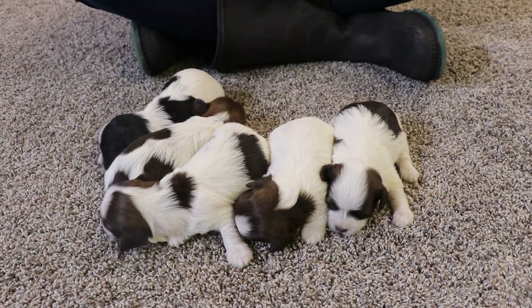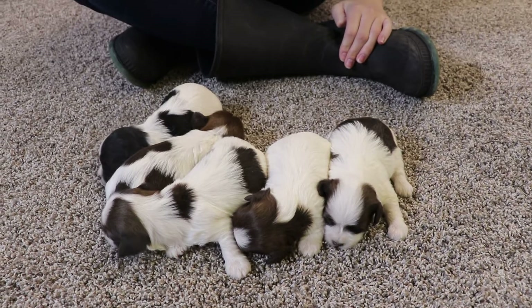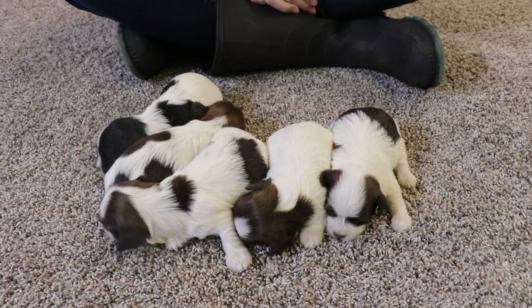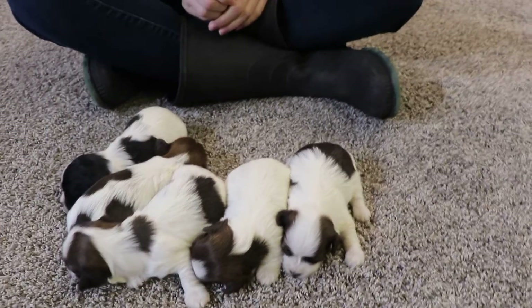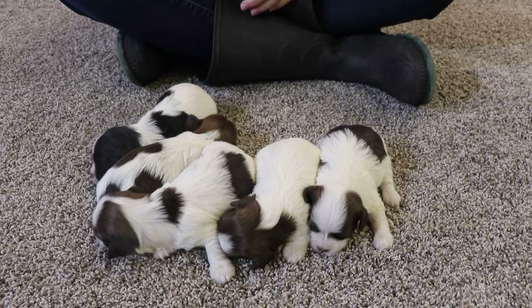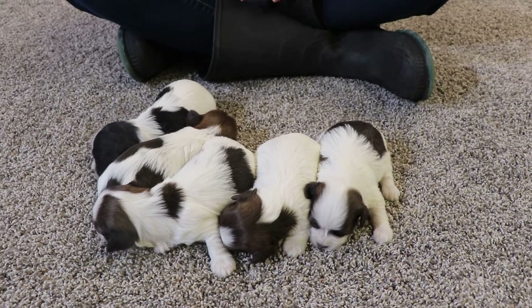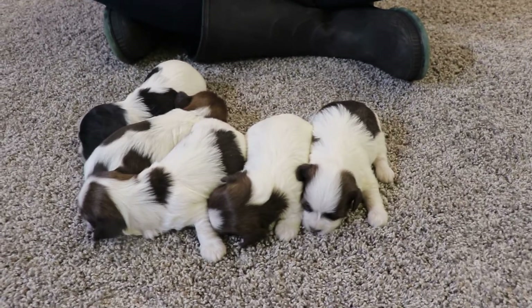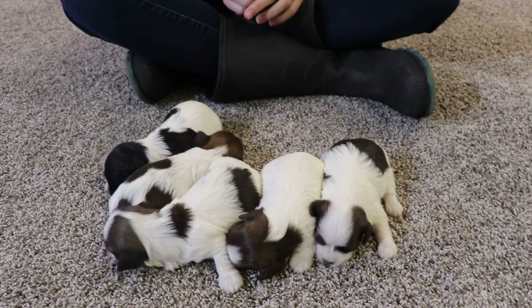These guys are all available. We would love to hear from you if you're interested. Don't forget to subscribe here on our YouTube channel — it's down below, the red button, and we're looking to get to 500 subscribers soon. All the information you would need, such as contact information, our website link, and our social media, is down in the description as well. So if you have any questions, you can go there, or just head to our website, and you should find everything you need to know there.